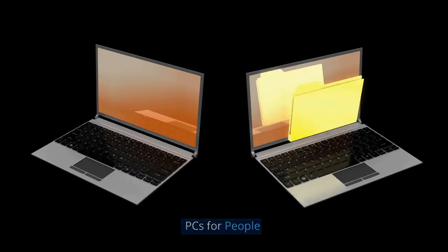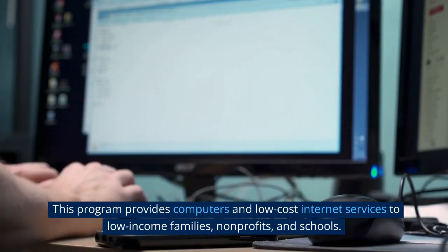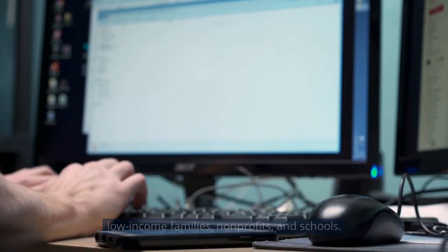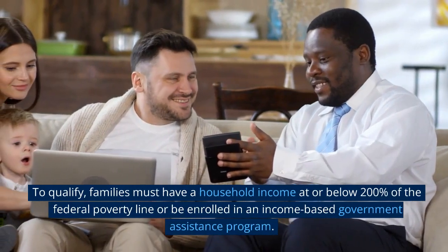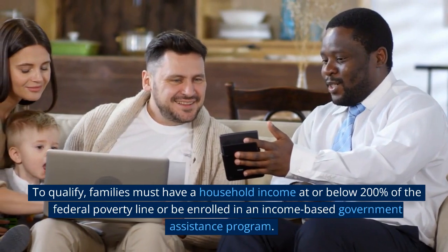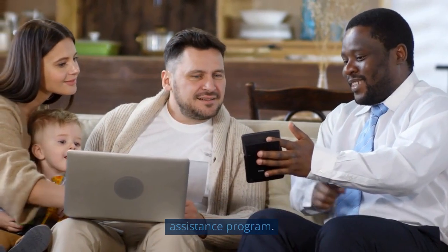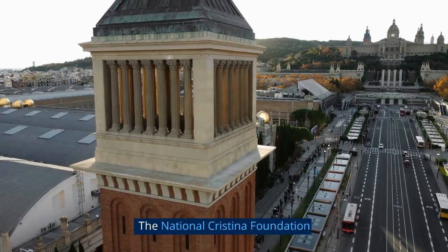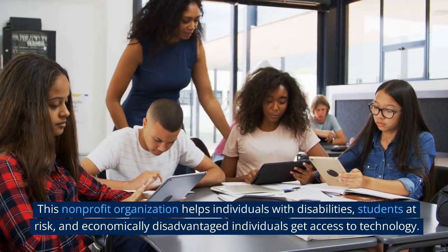PCs for People is another program that provides computers and low-cost internet services to low-income families, non-profits, and schools. To qualify, families must have a household income at or below 200% of the federal poverty line or be enrolled in an income-based government assistance program.